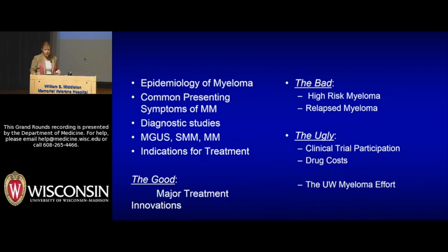I call the good, the bad, and the ugly: major treatment innovations, high-risk myeloma in terms of the bad, the ugly being clinical trial participation and drug costs, and then I'd like to introduce you to some of the people involved in our UW myeloma effort.